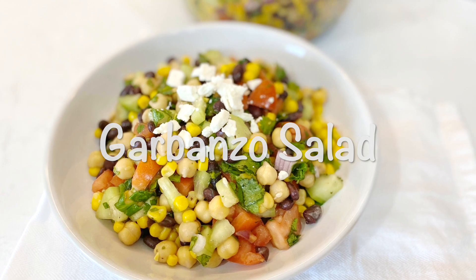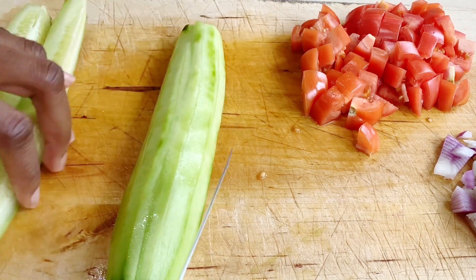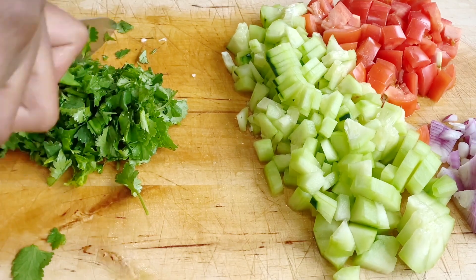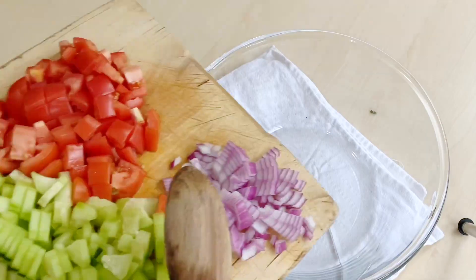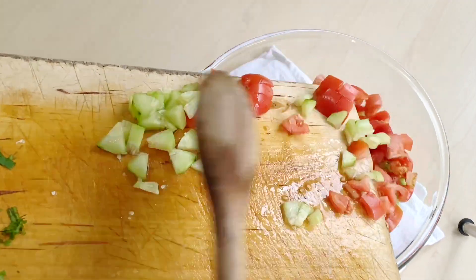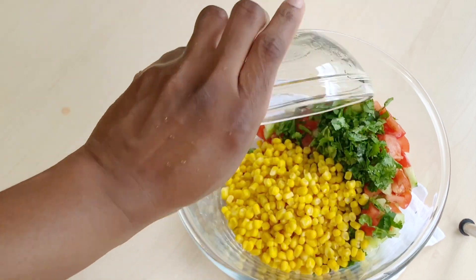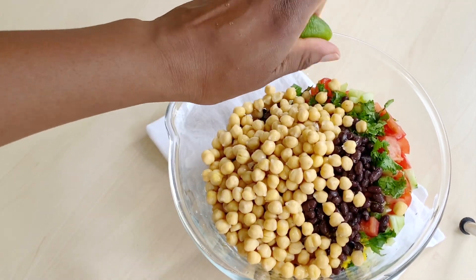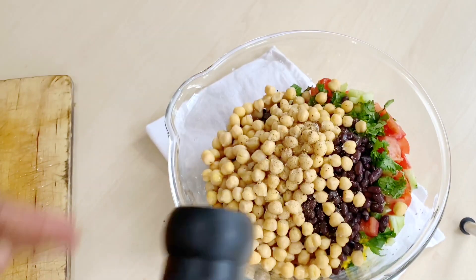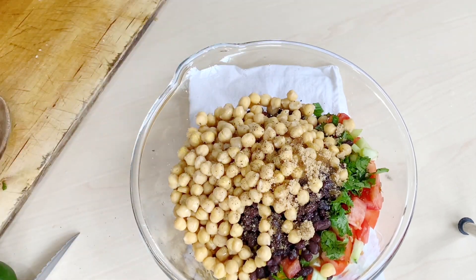This salad is as simple as cutting down all of your vegetables and mixing them together. For this recipe, you need to dice your cucumber, tomato, onion, celery or parsley, put them in a bowl, add your corn, black beans, and chickpeas, and mix them all together. For the dressing, it's very simple — just squeeze in some lime or lemon, add some salt, pepper, and olive oil. That's it!